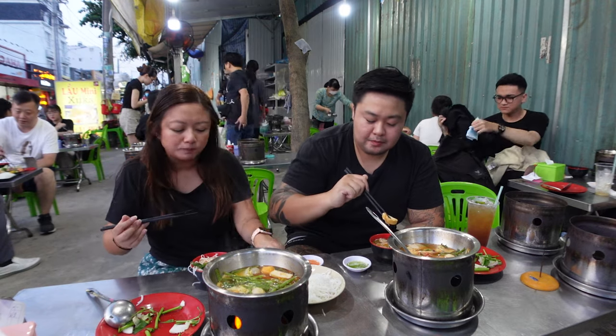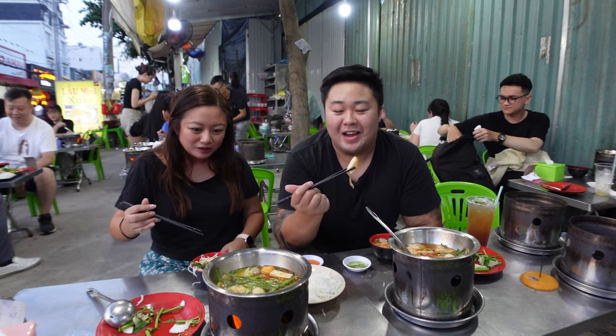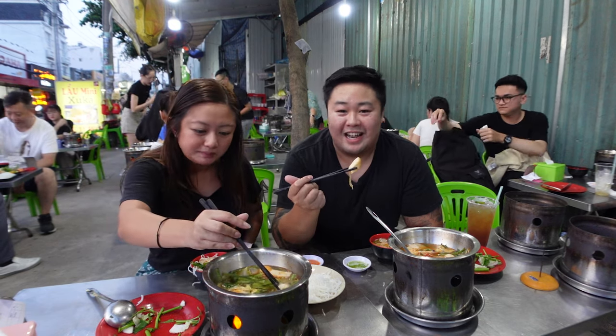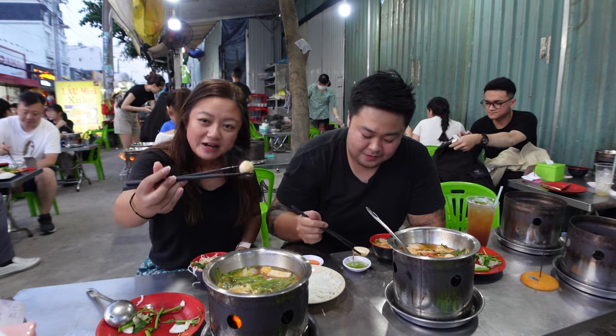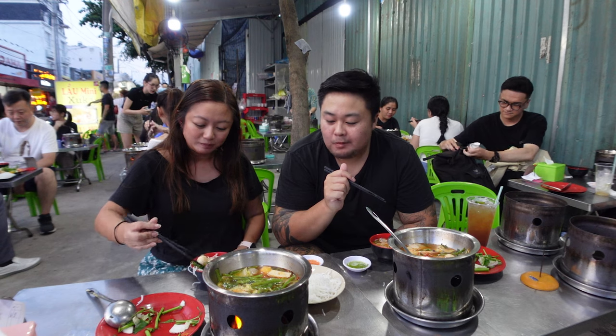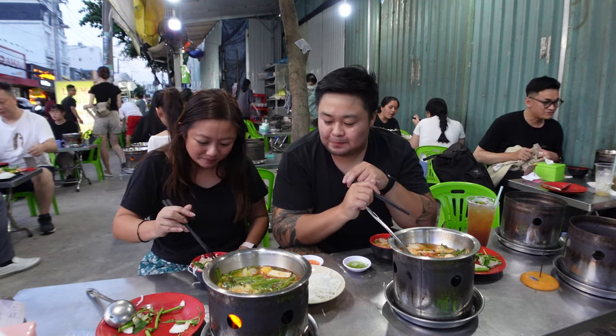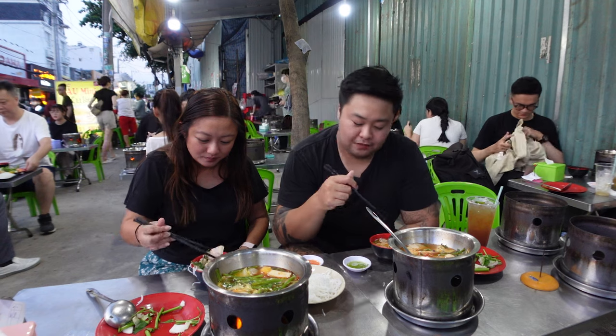I'm surprised they gave us half a fish ball rather than a whole one, but it does count as one of the 11 items. There's a variety of fish balls — I've got a full one here. I think this one is the basa fish ball. Look at it — a little bit of fat on the outside and super meaty inside.